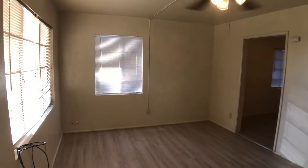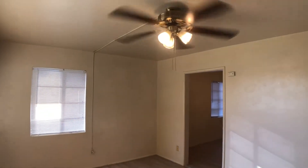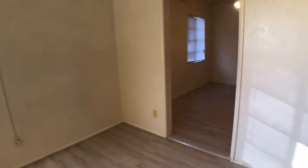Most of the windows have new cranks and new blinds. It has ceiling fans throughout the unit, which is nice.